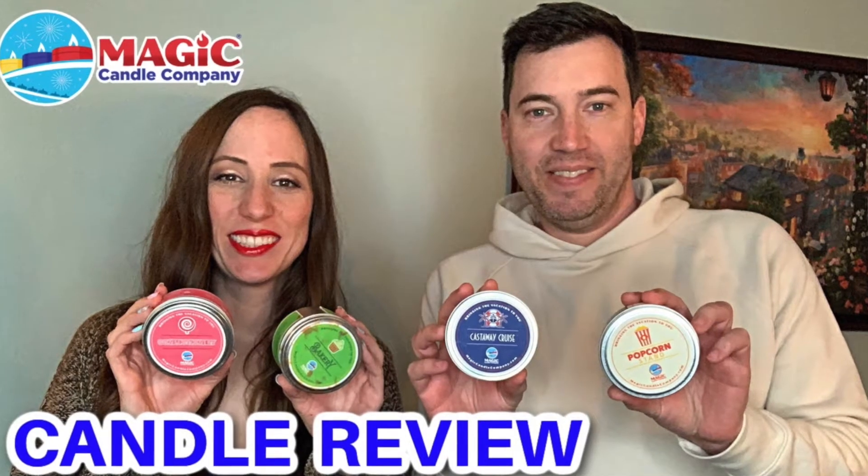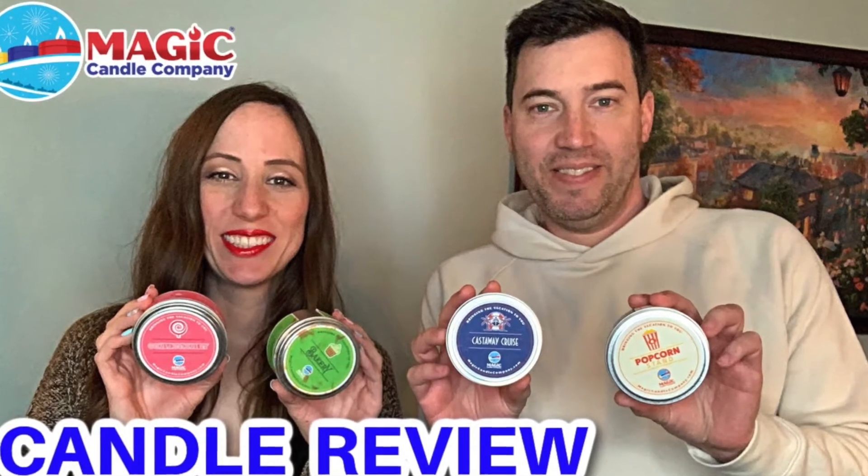Today we have another Magic Candle Company review. This is part two of a two-part series. If you watched part one, you saw us review The Bakery, Confectionary, Popcorn Stand, and Castaway Cruise. Today we have another theme for you — Walt Disney World Rides. Woohoo!